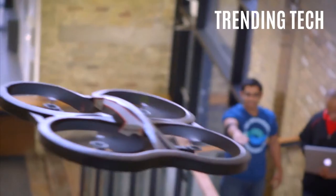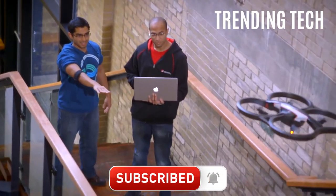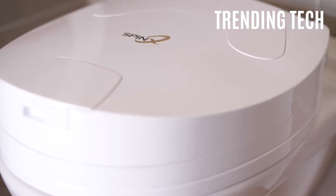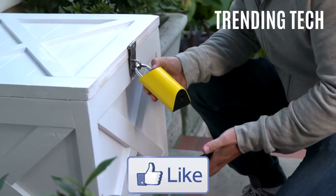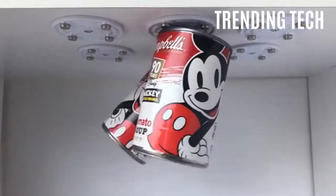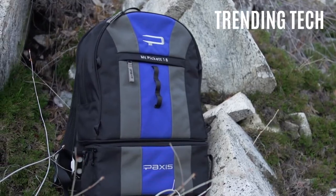Hello and welcome to Trending Tech. Be sure to subscribe and turn notifications on because we upload three new videos about technology you have never seen before. You definitely don't want to miss out on all that free knowledge. Like this video as it helps us reach more knowledge-hungry future innovators just like you. Let's get started right now.